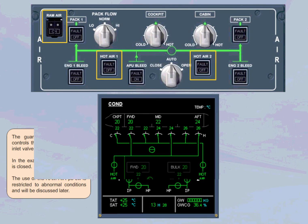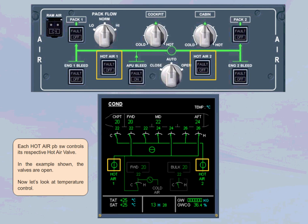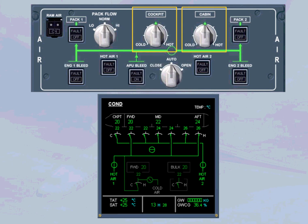Each hot air push button switch controls its respective hot air valve; in the example shown, the valves are open. The zone temperature selectors are used to adjust the required temperature for the associated zone, cockpit and cabin. Note: each cabin zone's own temperature can be optimized through the forward attendant panel.